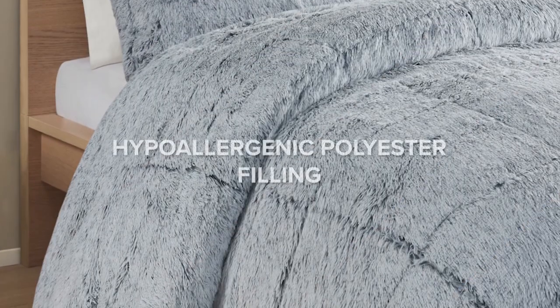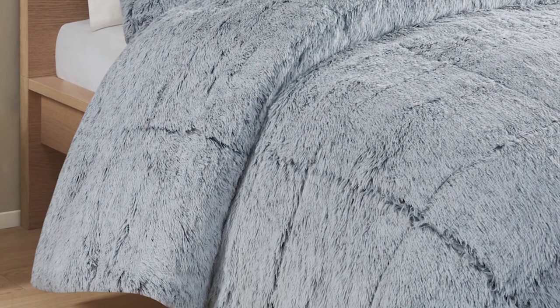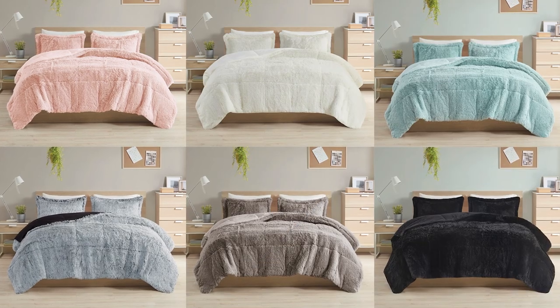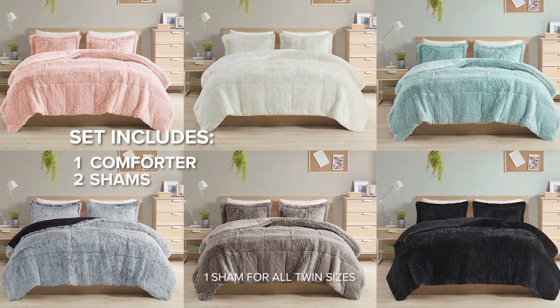Rest easy with our hypoallergenic polyester down alternative filling, perfect for allergy-sensitive sleepers. Available in multiple colors to pick from, this set includes a sumptuous comforter and two matching shams.